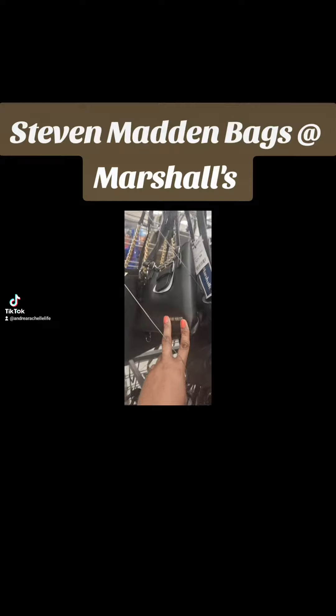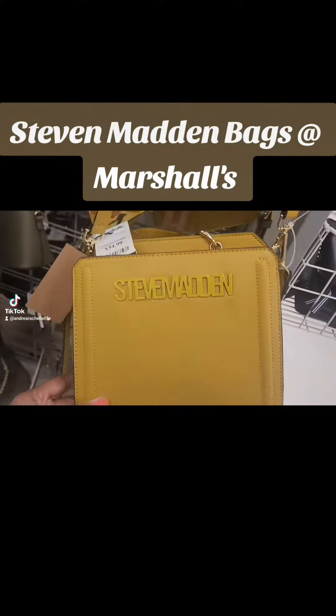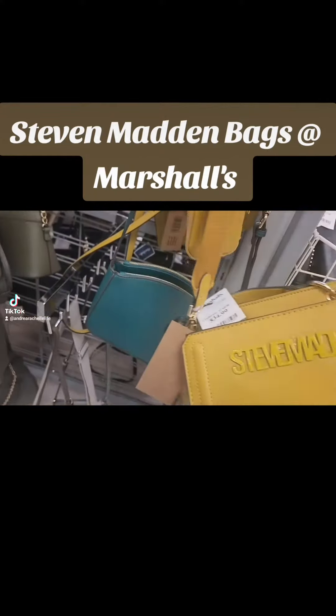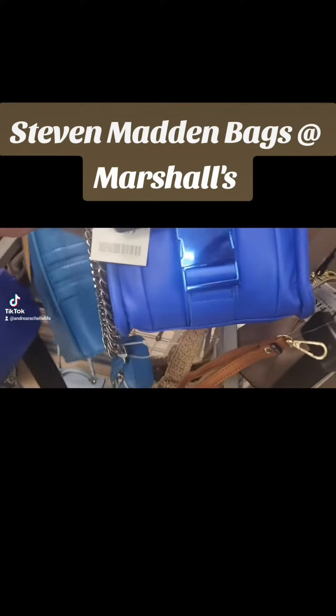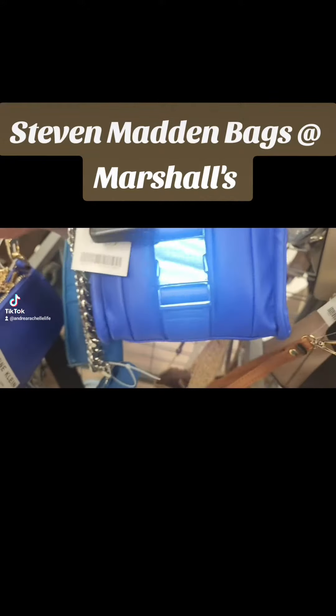I also have this one, and this one. Look what I found — I ain't seen these nowhere. I might have to get one too, but I never found them. They also have this one, and this one is cute. This is Madden Girl though.